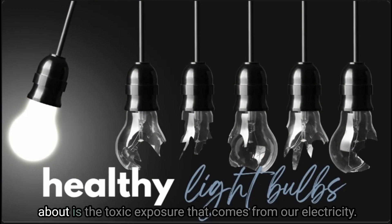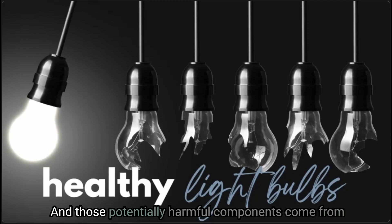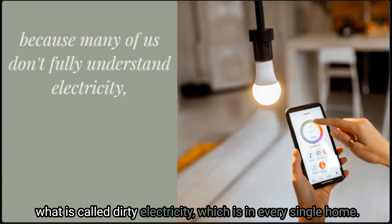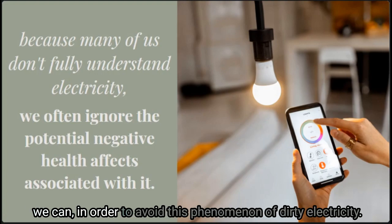One of the toxins within our home that we don't always hear about is the toxic exposure that comes from our electricity. Quite often many of us don't fully understand electricity, so it's easier to ignore the potentially harmful effects. Those potentially harmful components come from what is called dirty electricity, which is in every single home. This is also why it's important to make healthier choices where we can to avoid this phenomenon.